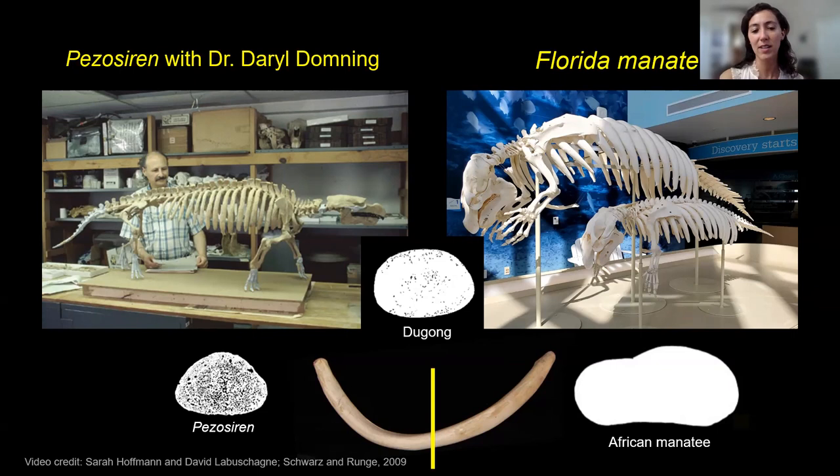Jay asks whether seagrasses are calcium-rich or if manatees get their bone-building minerals from other sources. That is a really good question. I don't know the answer to that, but I look forward to looking it up.